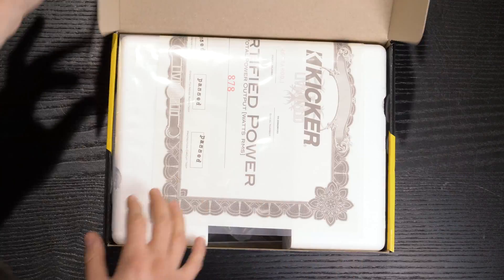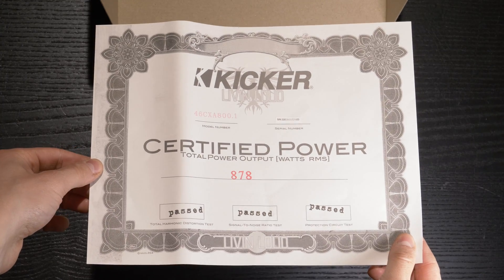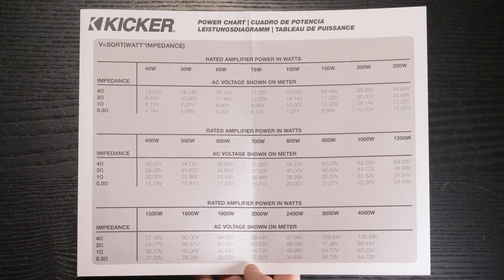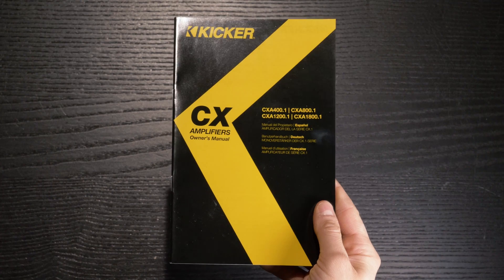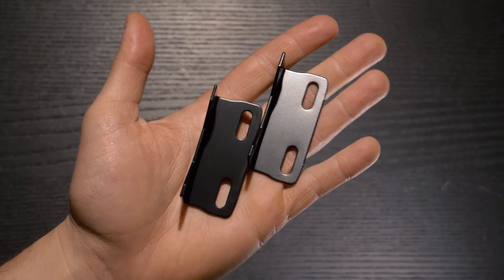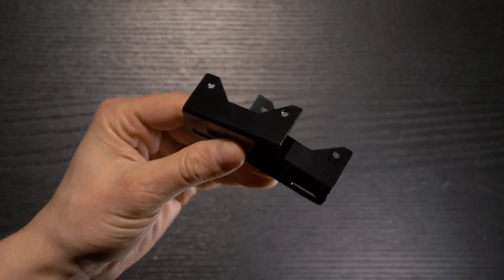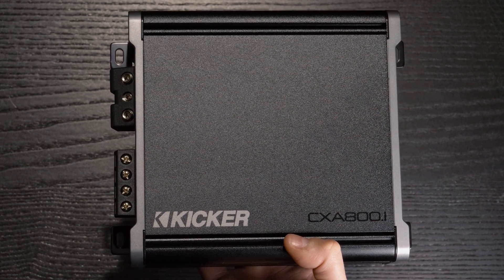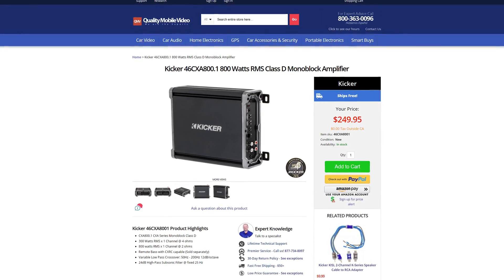Inside the box is an amplifier test birthing certificate, power chart, instruction manual, hardware, and mounting brackets. The CXA800 is a little beast, but this will set you back about $250.